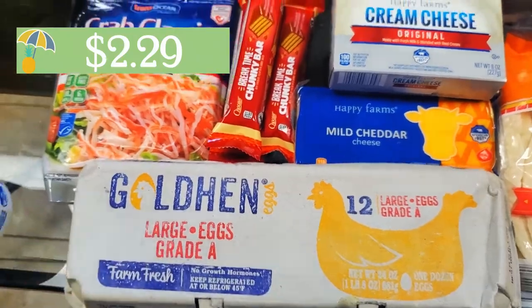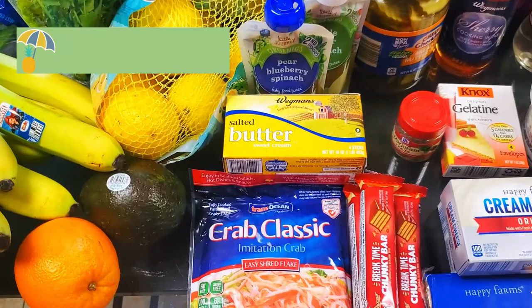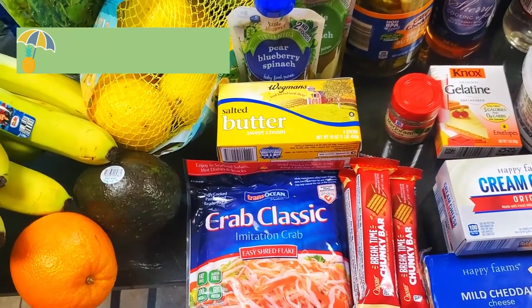Moving over, I grabbed some eggs from Aldi, and you guys might be wondering what happened to my finger — I got it caught in a blender. I don't recommend that.